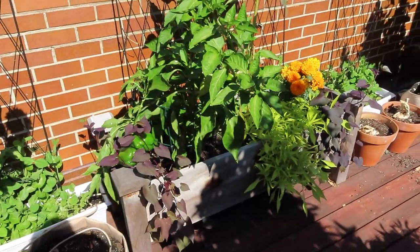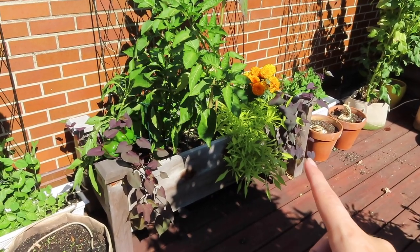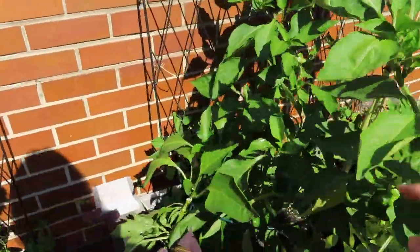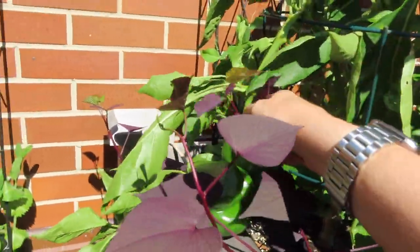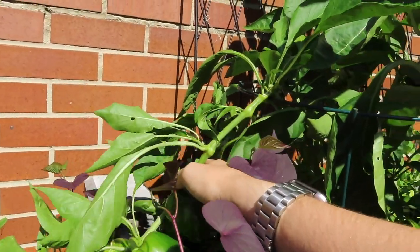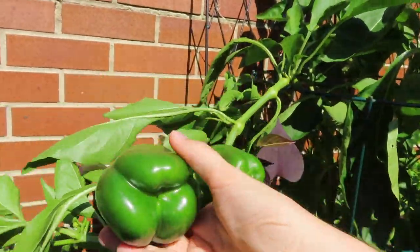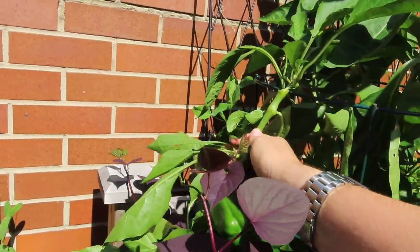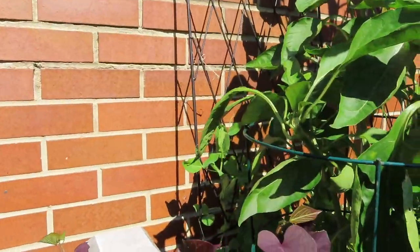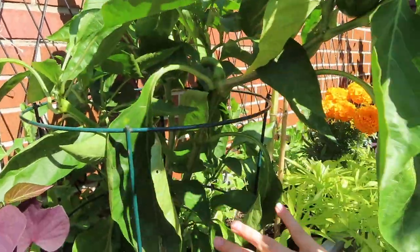Coming over to this bed here, again some more of the vines that I just popped in the front. I have a pepper plant which is still doing pretty well — I have a few peppers. Oh, this branch broke — I don't know when this happened because I was just looking at it yesterday. But let's go ahead and harvest these peppers. I could have waited a little bit longer but let's go ahead — I'll put these to the side for now and we'll continue on.